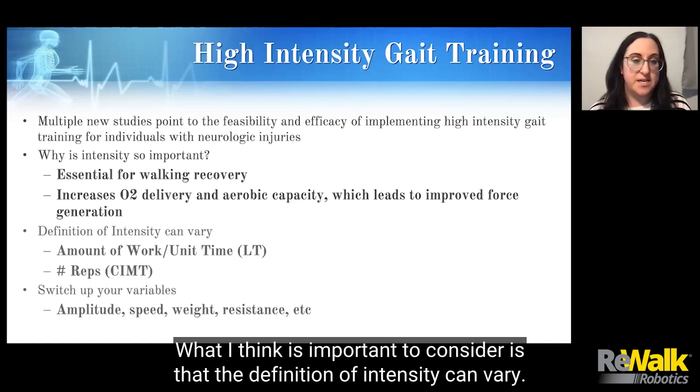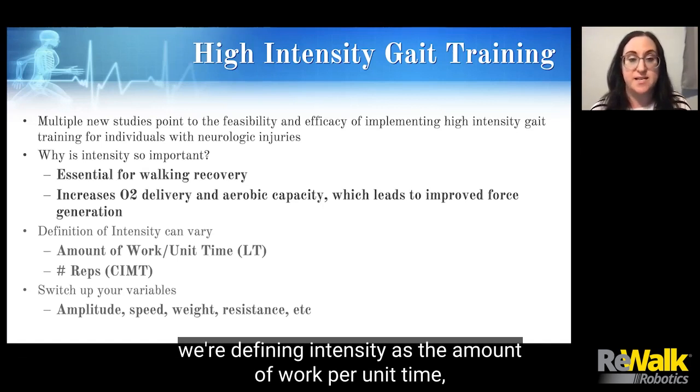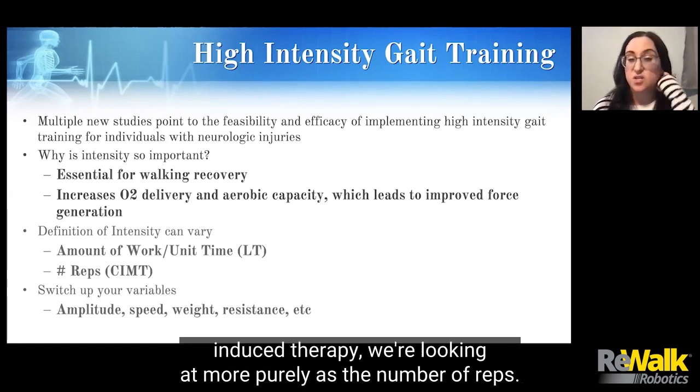What's important to consider is that the definition of intensity can vary. For something like locomotor training, we're defining intensity as the amount of work per unit time, whereas in more upper extremity rehabilitation — something like constraint-induced therapy — we're looking at it more purely as the number of reps.